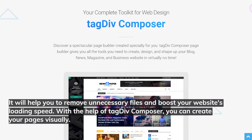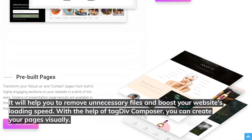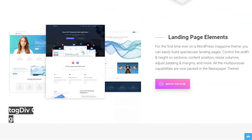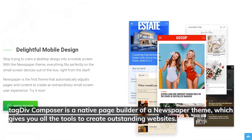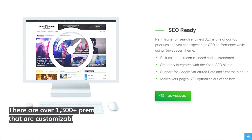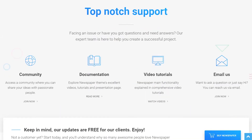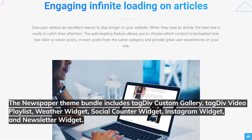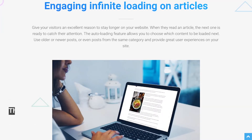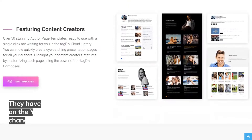With tagDiv Composer you can create your pages visually. tagDiv Composer is the native page builder of the Newspaper theme, giving you all the tools to create outstanding websites. There are over 1,300 pre-made design templates for posts and pages that are customizable. The Newspaper theme bundle includes tagDiv Custom Gallery, tagDiv Video Playlist, Weather Widget, Social Counter Widget, Instagram Widget, and Newsletter Widget — tools that help you save money and create a fully functional news website.